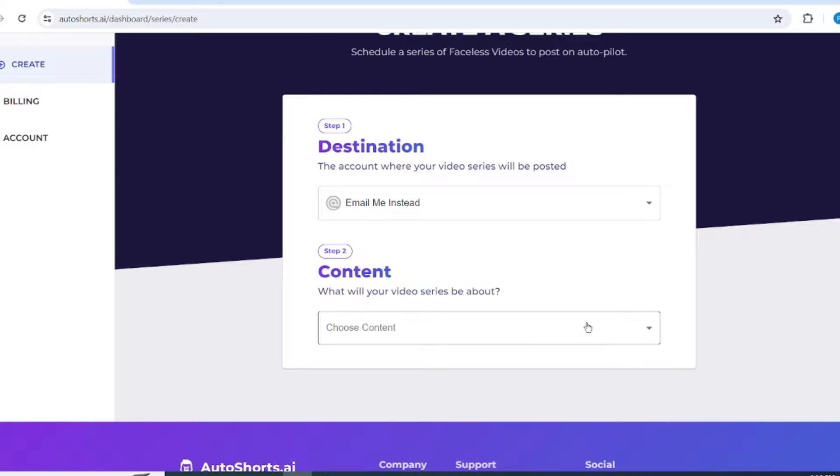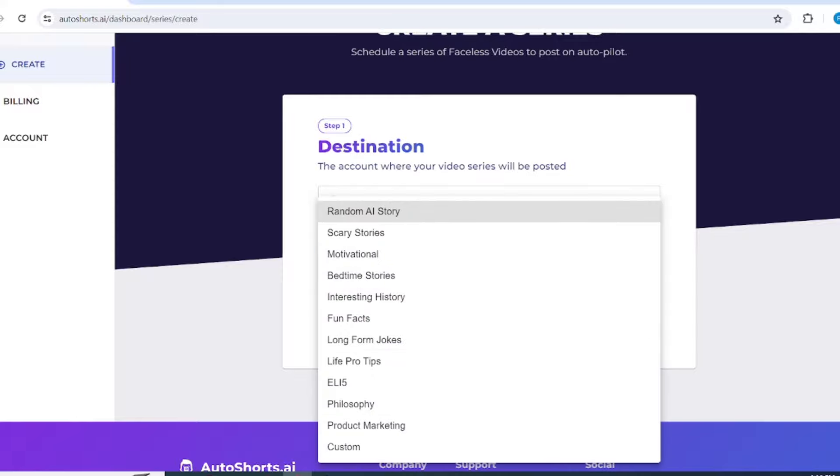Next, with this drop-down menu, you can select your niche. As you can see here, they have included all the trending niches: Scary Stories, Motivational, Random Stories, Funny Stories, Philosophy, and much more. You can even enter your custom niche and they will create a video automatically. I'll pick the motivational niche, because it's trending these days.